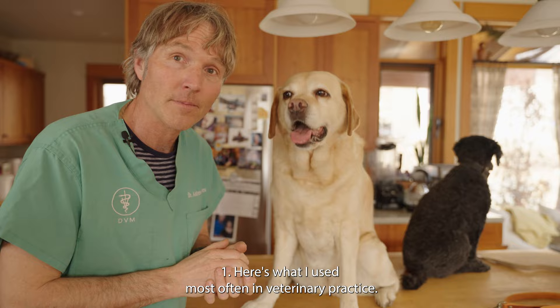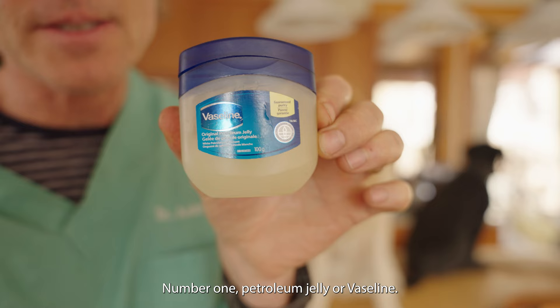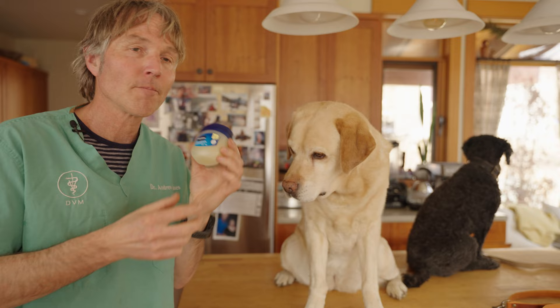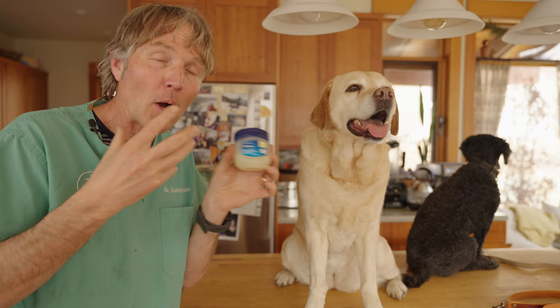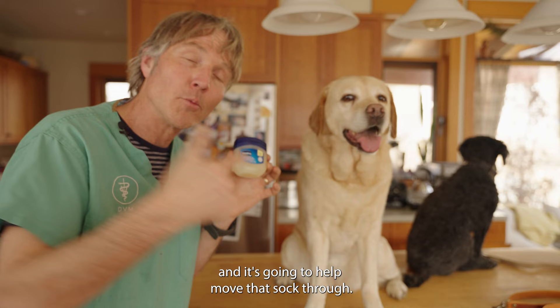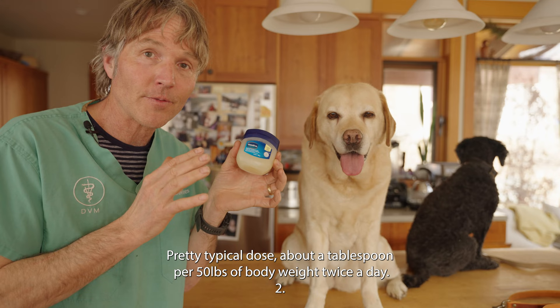Here's what I use most often in veterinary practice. Number one: petroleum jelly, or Vaseline. It's not a natural product, but it's a very useful home remedy and does the best job of coating whatever your dog has consumed. It'll bind onto that sock, won't get absorbed in the intestinal tract, and will help move it through. A pretty typical dose is about one tablespoon per 50 pounds of body weight, twice a day.